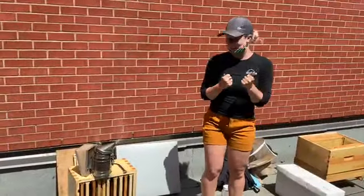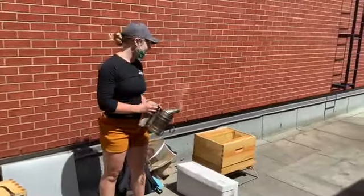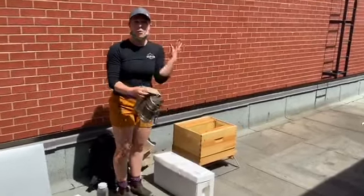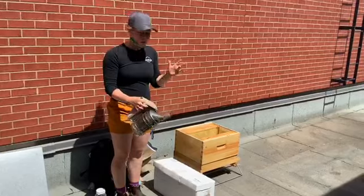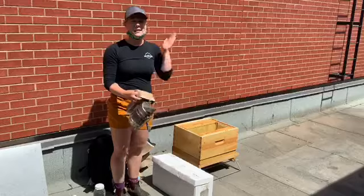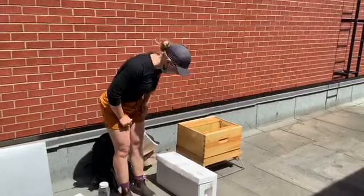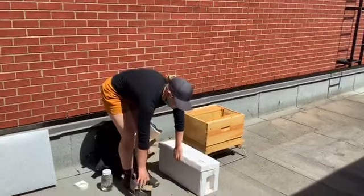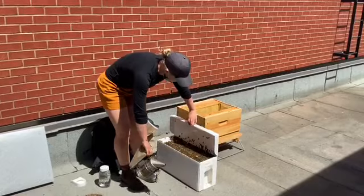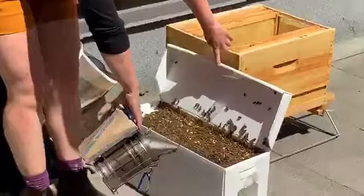They communicate with the water. So when I smoke them, they won't be able to say 'hey, there's an intruder' or 'something's wrong.' They'll be kind of in silence — it's as if everybody was walking around like this. So they can't hear each other, and that helps them stay calm while I'm working on them. But we can see that I didn't even smoke them.